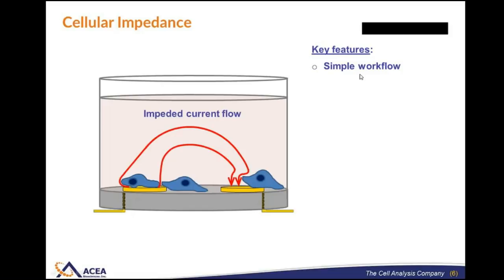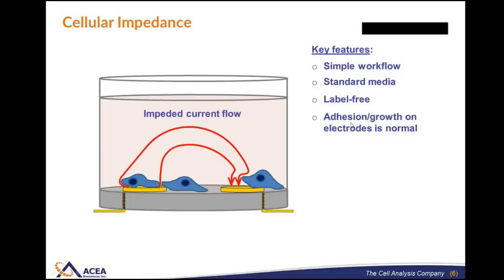Key features of the system are an extremely simple workflow. You simply add cells to the plate, put the plate in the instrument, and you're up and running. You don't need to use any special media — whatever your favorite media is, you use that. It's a label-free technology, so there's no need for adding dyes or staining. A variety of validation assays have shown that a huge number of different cell types are unperturbed on these gold electrode surfaces. Adhesion and growth is normal compared to a plastic or glass plate.